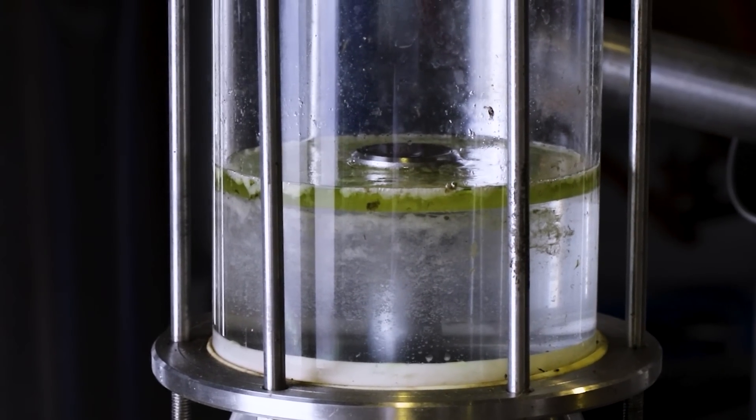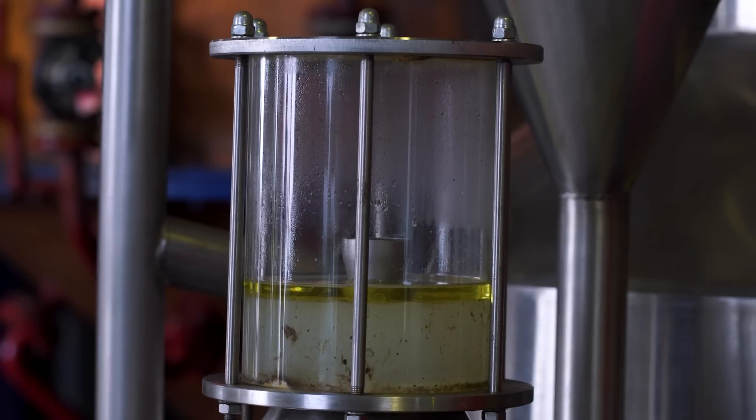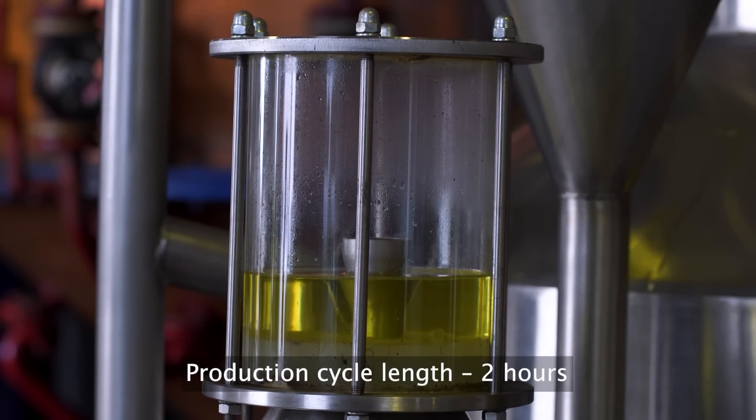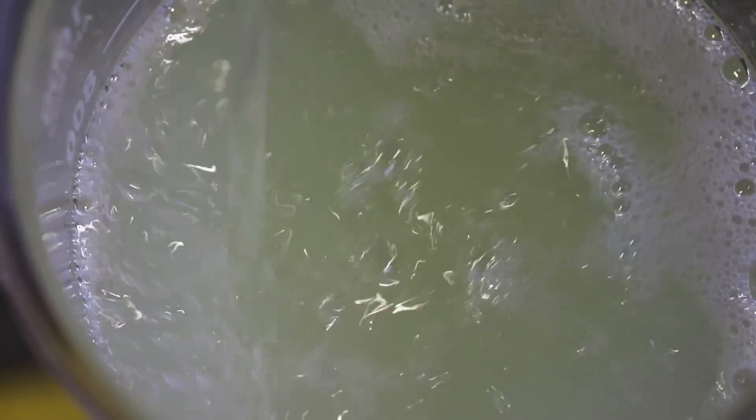Our production cycle only takes about 2 hours from start to finish. That means we're able to turn those fresh roses into exquisite rose oil in no time at all. It's all part of our commitment to quality and making sure you get the best of the best.